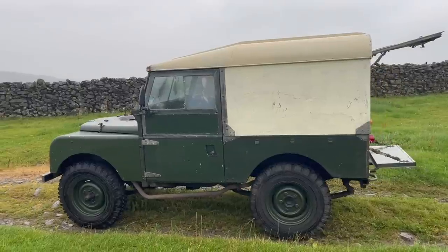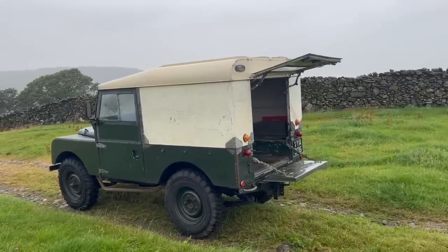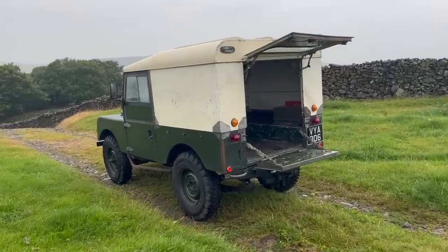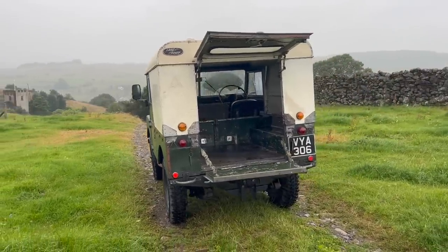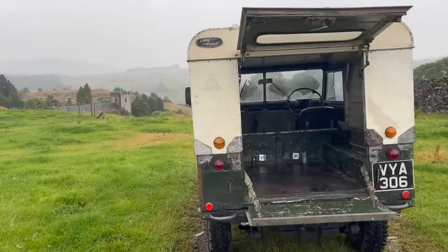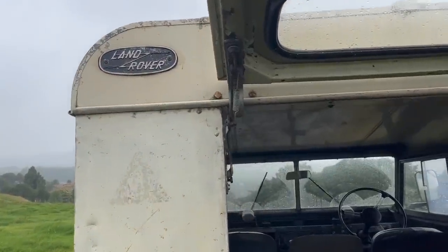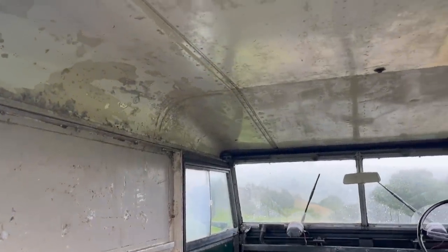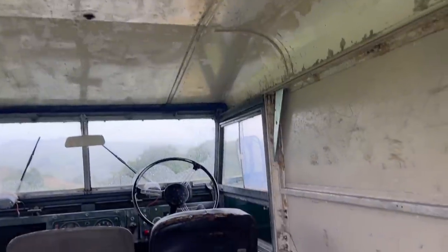That meant all production moved over to Solihull, where they'd mainly been making planes. By the end of the war, Rover was in a very different place — old models were outdated and raw materials were in very thin supply. The company decided it was time to do things differently; it was sink or swim. Rover's managing director decided to create a stopgap vehicle. The metal of choice was Birmabright, an aluminium alloy made in Birmingham, which could be easily sourced.